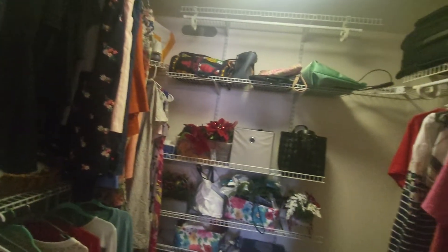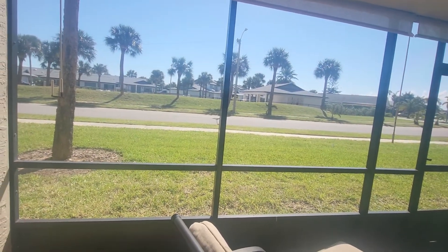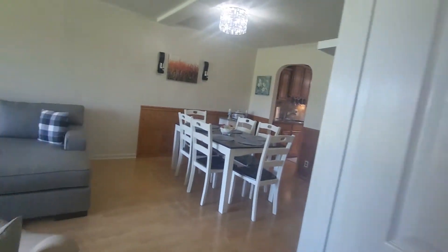Master closet. View from the master. These look like newer windows — didn't notice that in the other one, but this one may have newer windows.